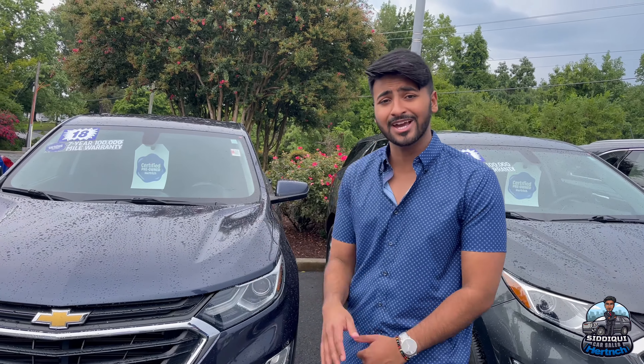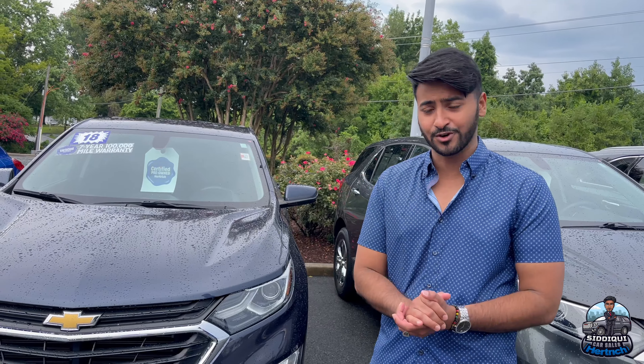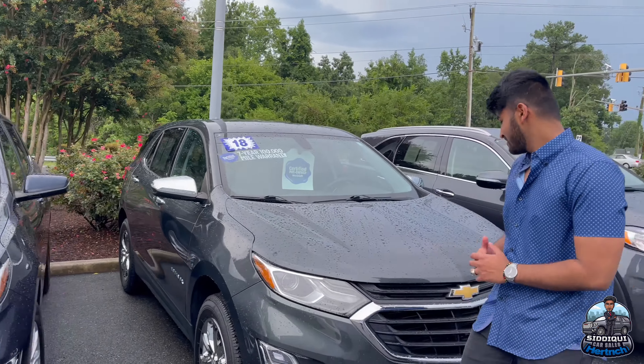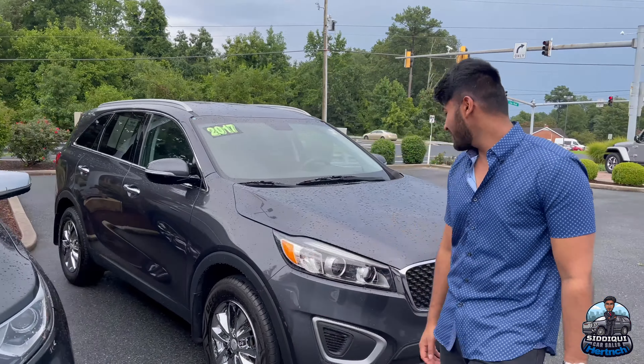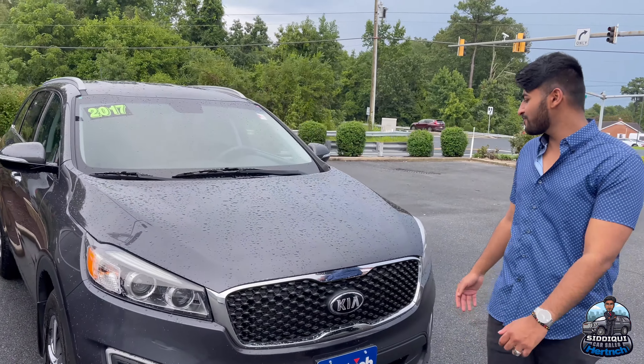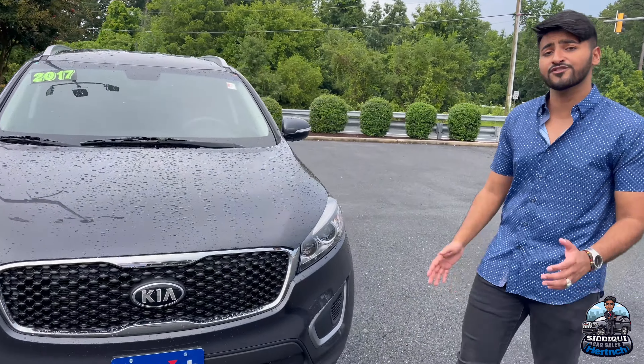We are the dealership for Equinoxes, folks — I swear, we got an Equinox in every single color for you. Here's another Equinox. And then of course we got ourselves a KIA Sorento over here — if you're looking for a nice, affordable third-row SUV, this is the way to go.